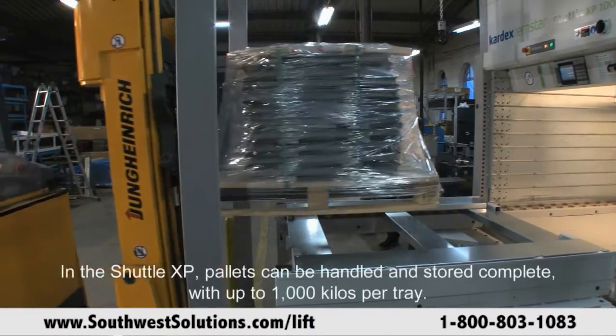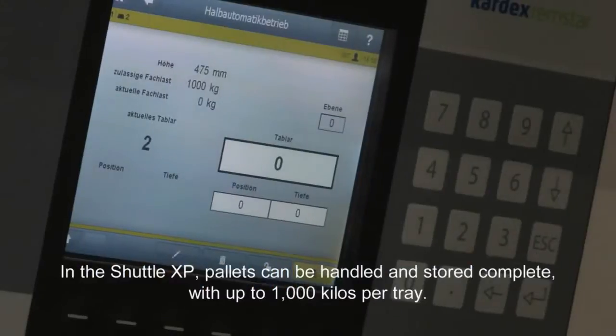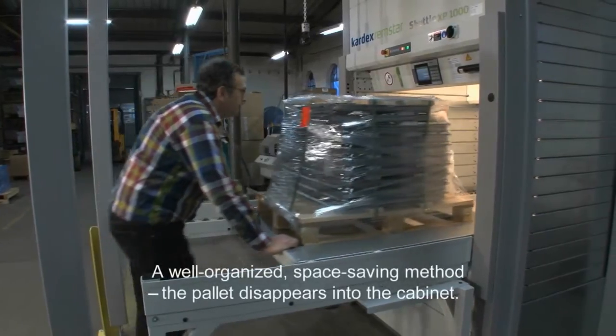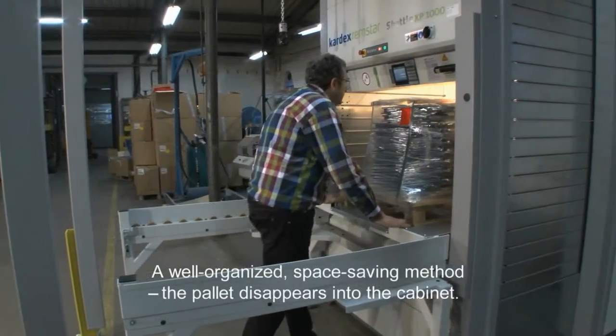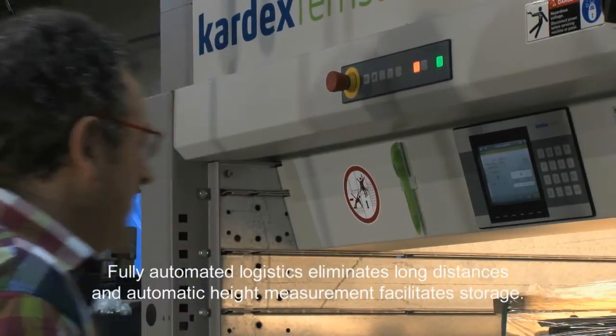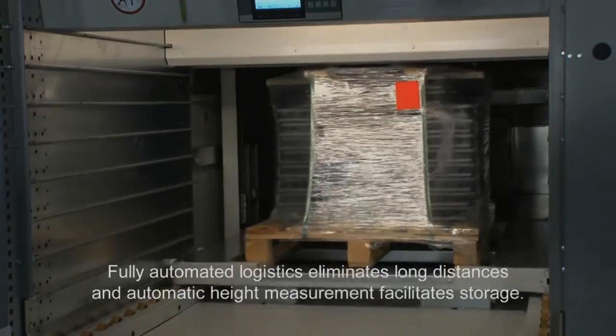In the Shuttle XP, pallets can be handled and stored complete with up to 1,000 kilos per tray. A well organized, space saving method — the pallet disappears into the cabinet. Fully automated logistics eliminates long distances, and automatic height measurement facilitates storage.